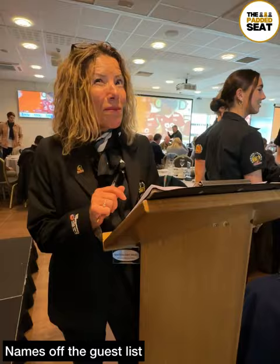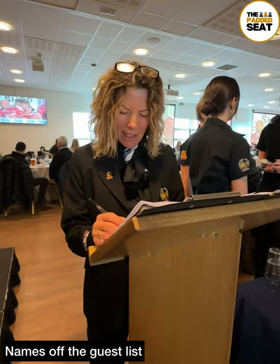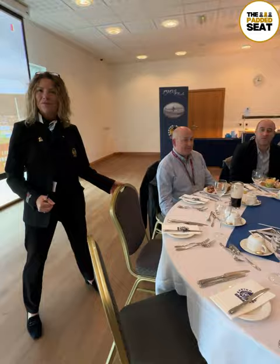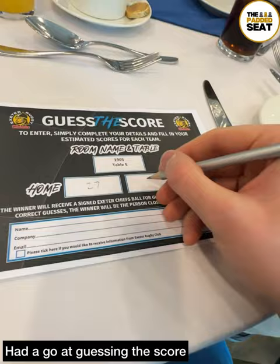Into the lounge where our names were checked off the guest list, and there was a welcome drink — other drinks are available. Then a member of staff took us to our allocated shared table, and waiting at the table was a guess-the-score competition, so we thought we'd have a go. Not too far off.